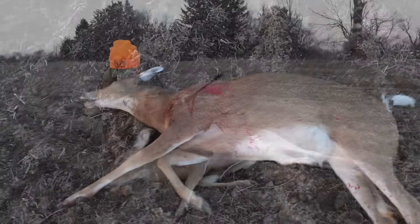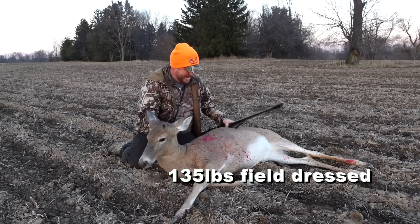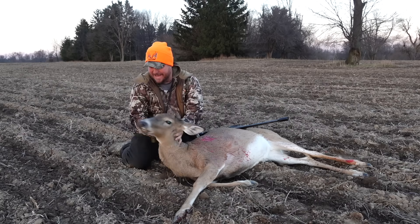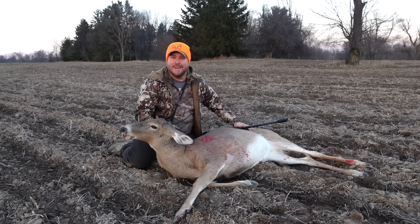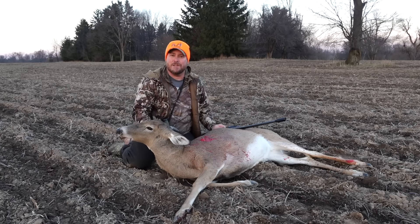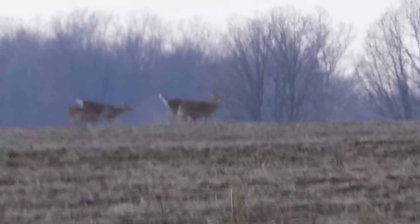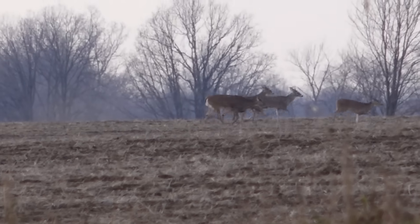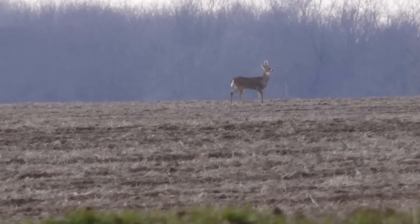That is a big doe right there. Look at the size of that — big old long-nosed doe. I love it. This is the kind of doe we're looking for in this late season: take out these big, mature does, take some deer out of the herd for these farmers. This area is just hammered with does, so it's nice to come out here and manage the herd and take out some does in the late season.